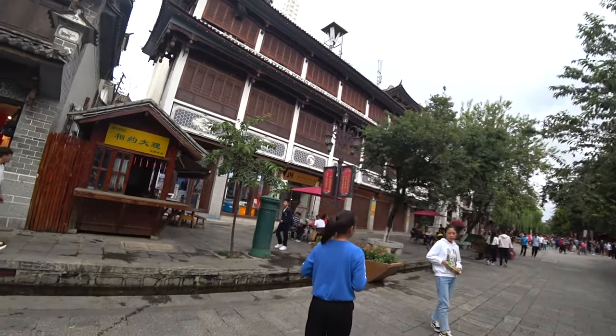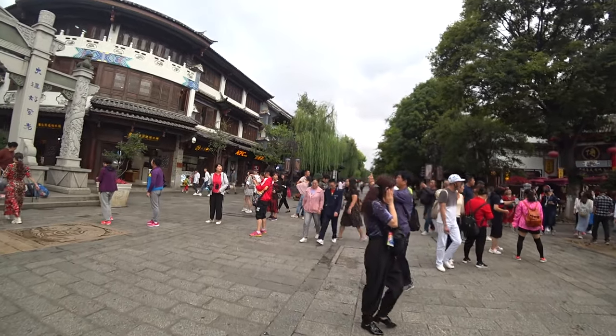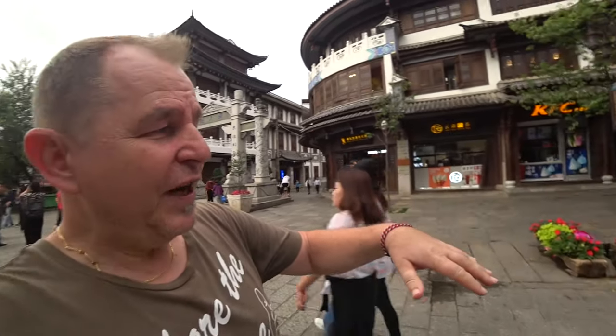Look at these beautiful buildings though! I'll try some - these are little rice crackers, actually really tasty. They remind me a little bit of potato chips. I've got food in my mouth now - beautiful mountains behind us. You can see how well they're keeping this tourist route; the flowers are beautiful.